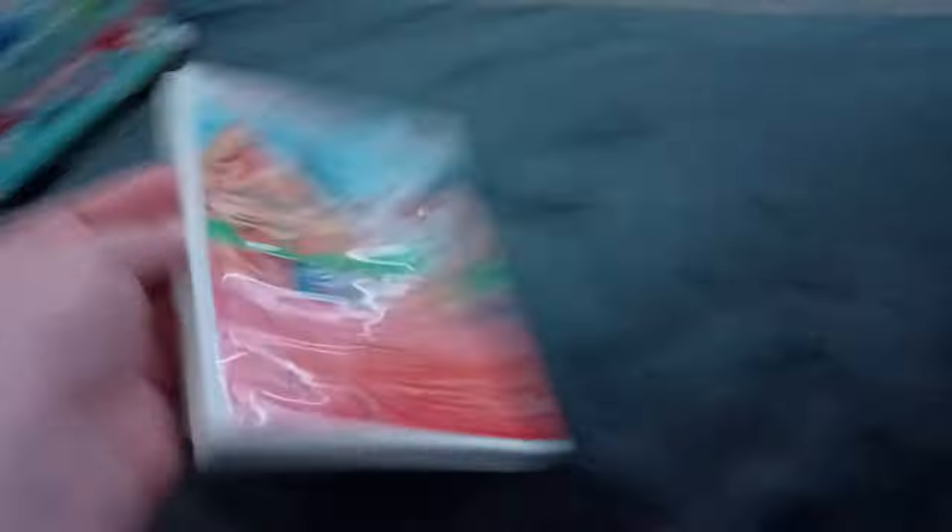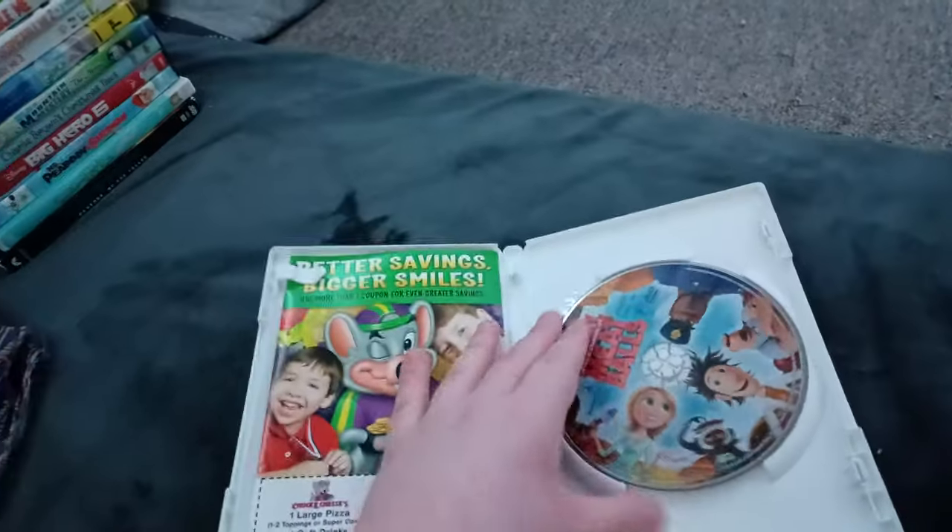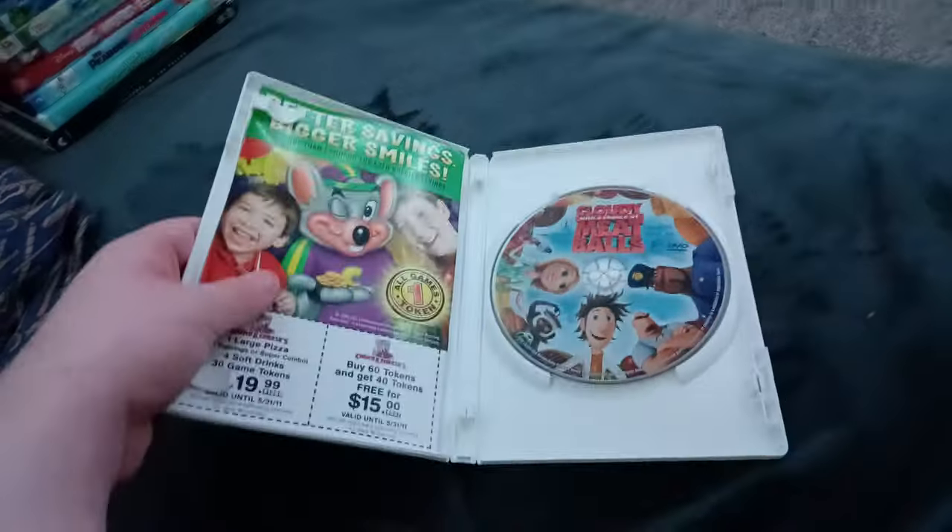Next up we got Cloudy with a Chance of Meatballs! Or should I say Cloudy with a Chance of Poop Balls! Who cares if it had the Sony Pictures Home Entertainment logo! Same with Planet 51! Anyways, here's the disc and the white case.